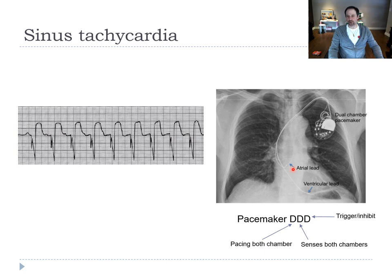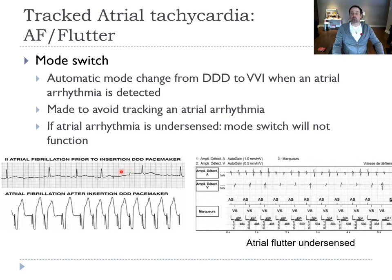When you have a double chamber pacemaker, the most frequent reason it goes fast is that it's following the atrial signal. If the patient has sinus tachycardia, the atrial lead says 'my patient is going fast, ventricle please follow me.' Sometimes though, you can have AF — if the pacemaker doesn't detect that the patient is in AF because the signal is too small, it will try to follow the atrial signals and track fast. If it happens for a few seconds it's fine, but if it persists it's a problem.